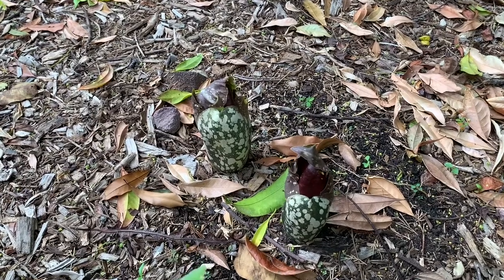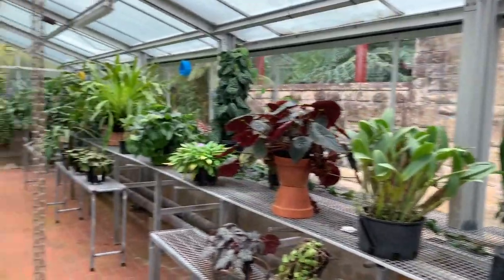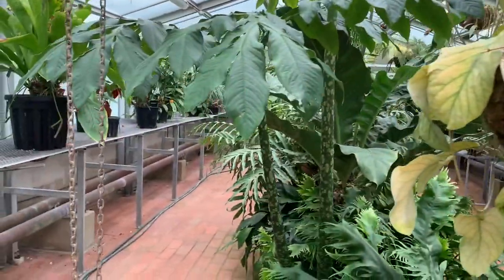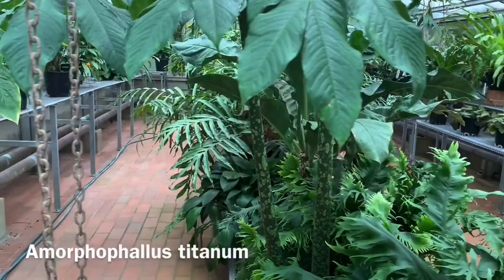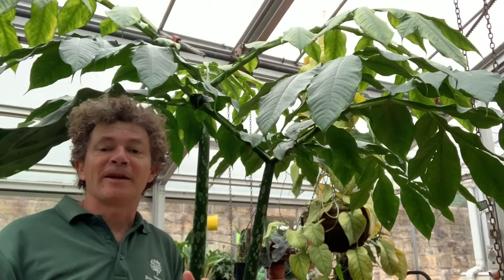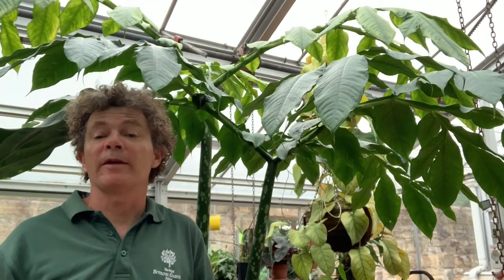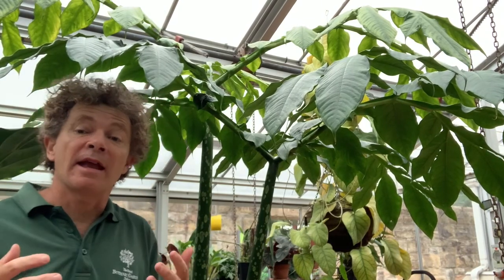Inside one of our oldest glasshouses, where we have a collection of tropical plants, we find Amorphophallus titanum — the giant stinking arum from Sumatra. Everything about this plant is on a much bigger scale than the previous two members of the genus we saw.